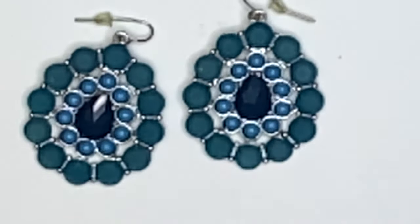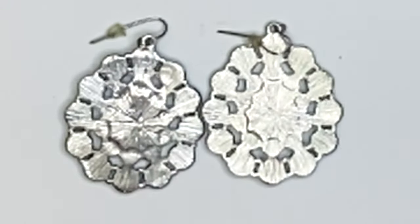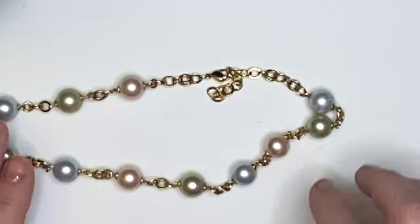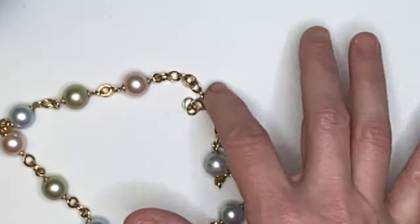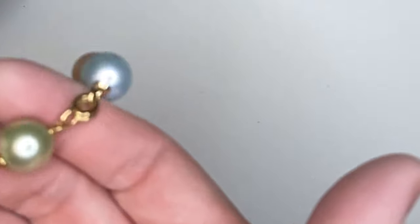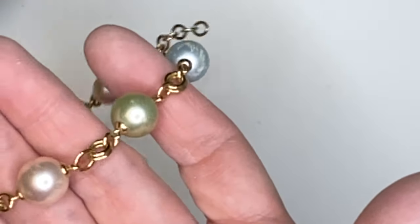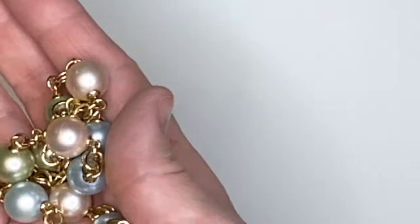Next we have this pair of earrings. I'm not seeing a maker's mark on the back, but I appreciate that all the beads are there — definitely a seller. Next we have this piece of jewelry, also not marked, but I really like the different colors: green, blue, and then pinkish quality of these beads. A really nice necklace.